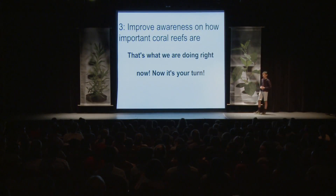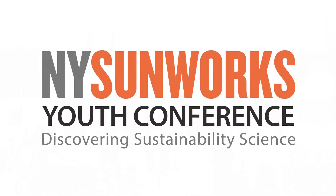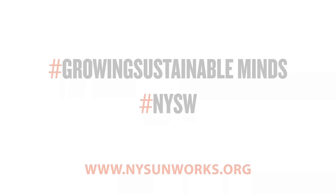And the third thing, of course, is to improve awareness on how important coral reefs are. And ironically, that is what I am doing right now. Thank you.